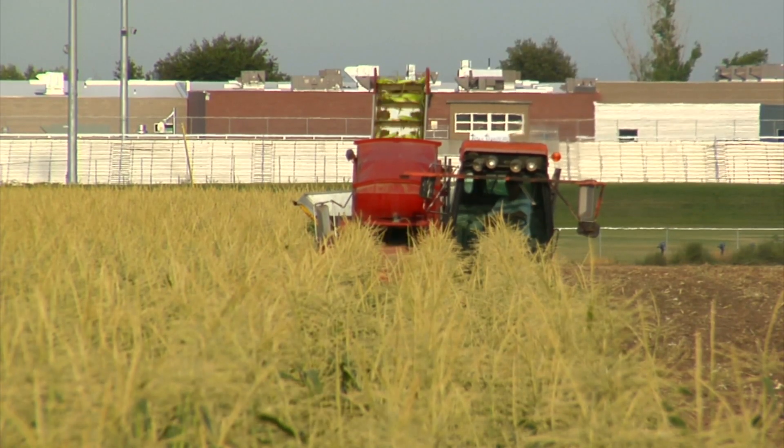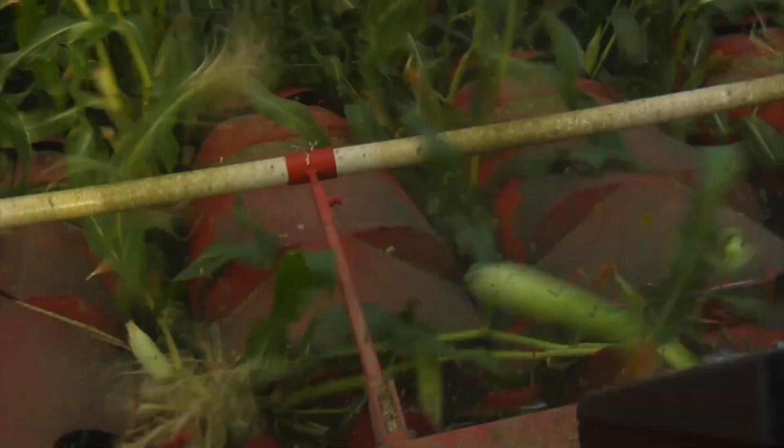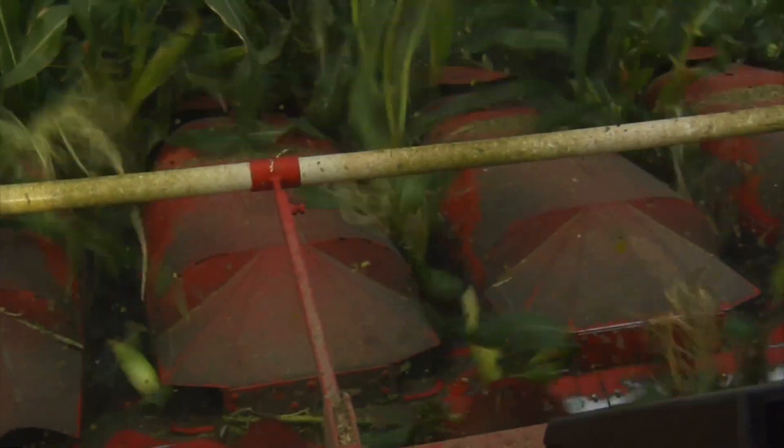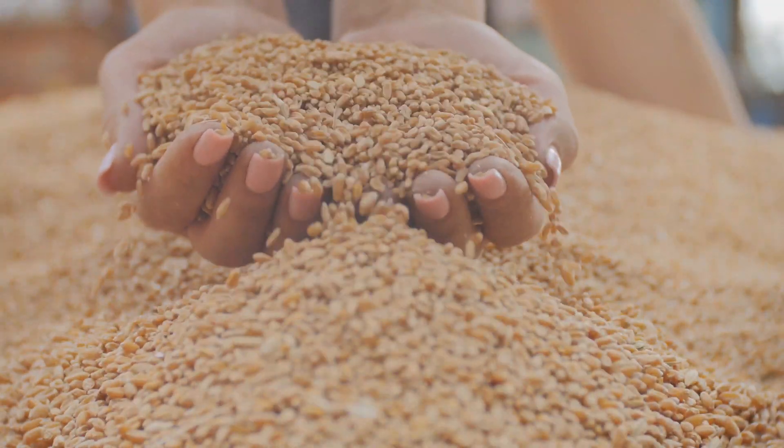We have this energy source that we're growing. We have hundreds of thousands of tons of this material sitting around and we're not doing anything with it. It's untapped energy — we're putting a lot of energy in to make the material and we're not getting anything out of it.